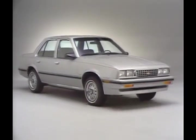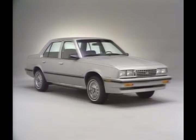Chevy Cavalier is one of America's favorite small cars, showing a big sales increase for the 1983 model year. For 1984, it's projected to be Chevrolet's best-selling car line.